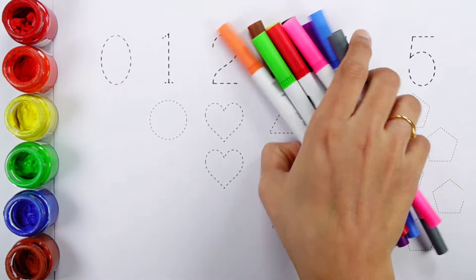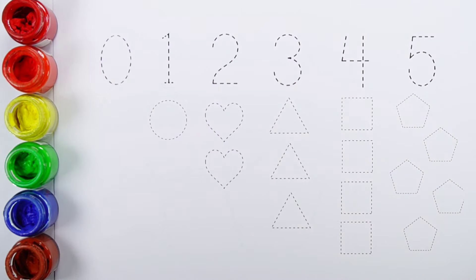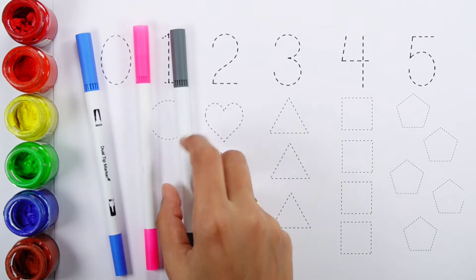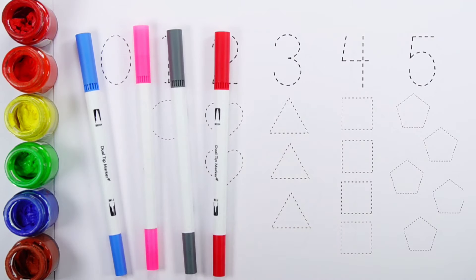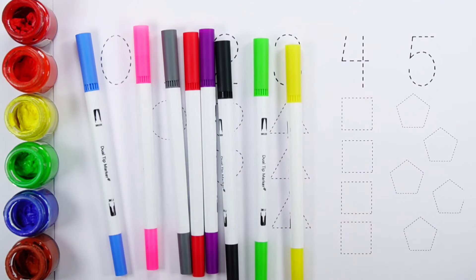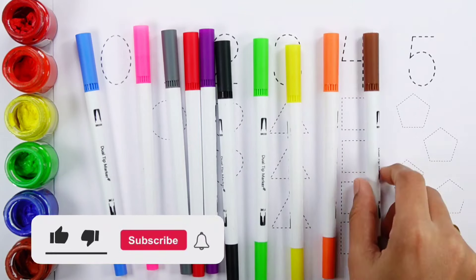Hello guys! Let's learn some colors. Blue color, pink color, gray color, red color, purple color, black color, green color, yellow color, orange color, brown color.